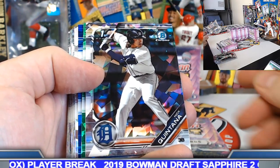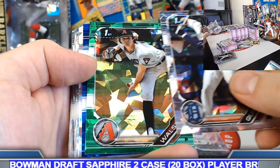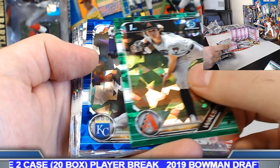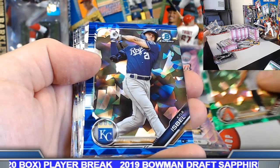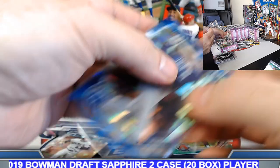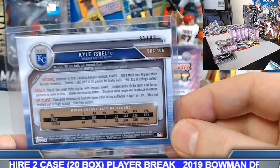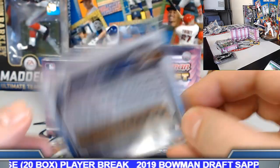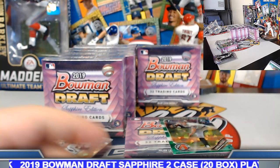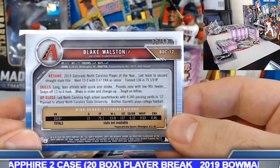Rivera — he got the red earlier. Quintana. Green sapphire numbered out of 50 — put it on the board. Blake Walston. Blue sapphire to 99, Kyle Isbell. 81 out of 99 on the Isbell. Action on the board for the Blake Walston spot, number 12 out of 50.